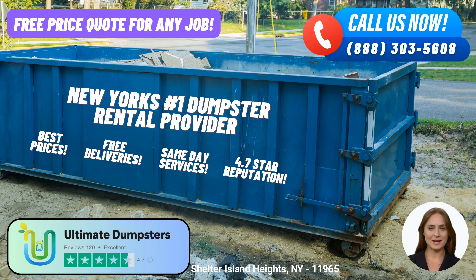At Ultimate Dumpsters, we offer roll-off dumpsters in various sizes to accommodate your specific needs. From small-scale projects to large-scale ventures, we have the perfect dumpster size for you. Our range includes 10-yard, 12-yard, 15-yard, 20-yard, 30-yard, and 40-yard dumpsters. Whether you're disposing of residential junk, managing commercial waste, or handling demolition debris, we have the right dumpster for the job.